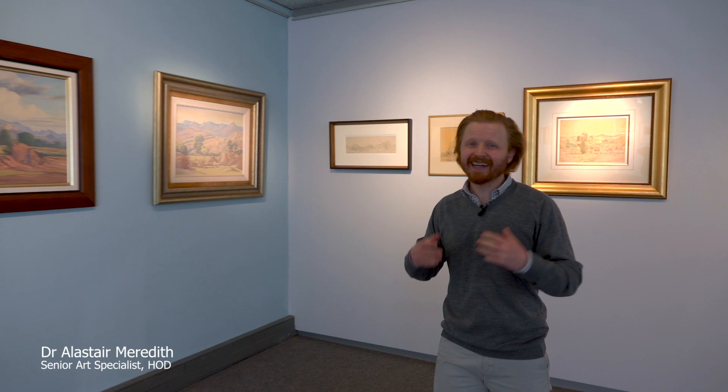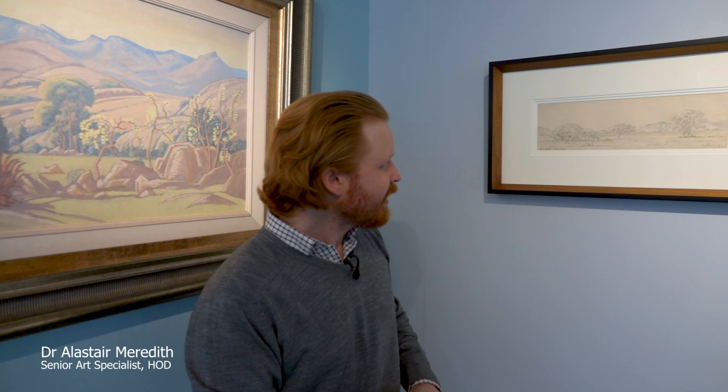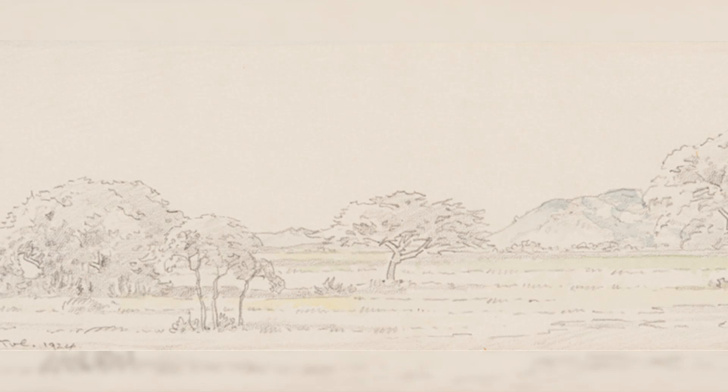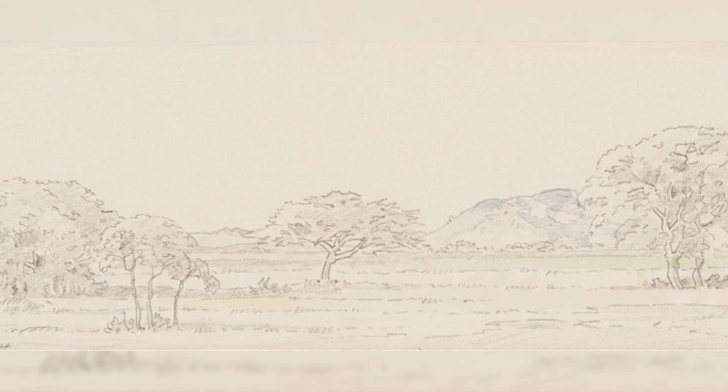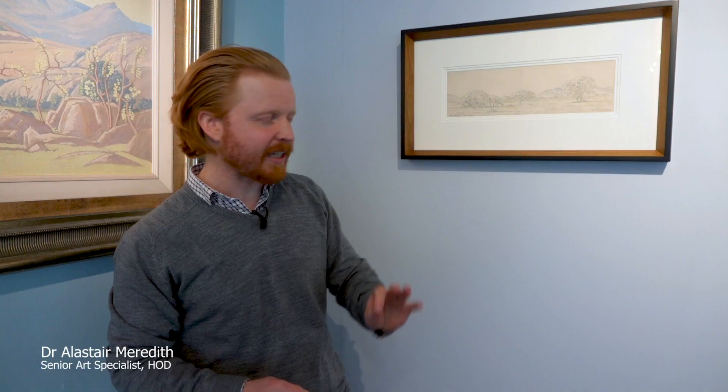His drawings are an incredibly important part of his process, and we have a good number of them in this sale. You couldn't have a Pirneef exhibition without looking carefully at his fabulous drawings — he was an incredible draftsman. This one from 1924, 'By Brits in the Transvaal,' gives you a sense of Pirneef sitting on his stool, literally sketching, taking down very quickly what is in front of him. This particular composition is very horizontal, almost frieze-like, focusing on his beloved acacias in the veld.